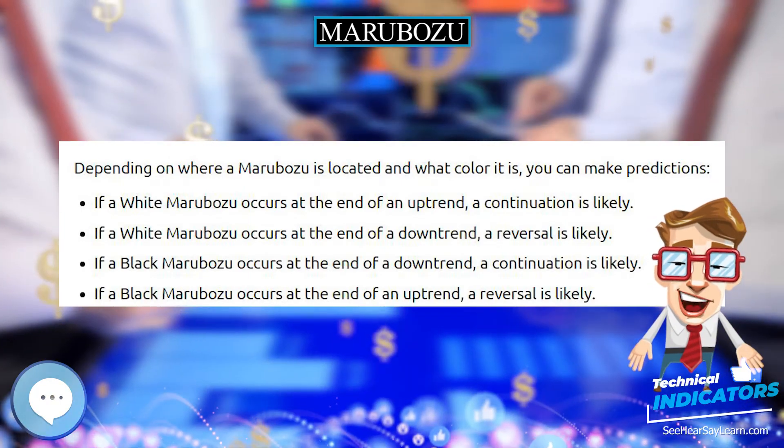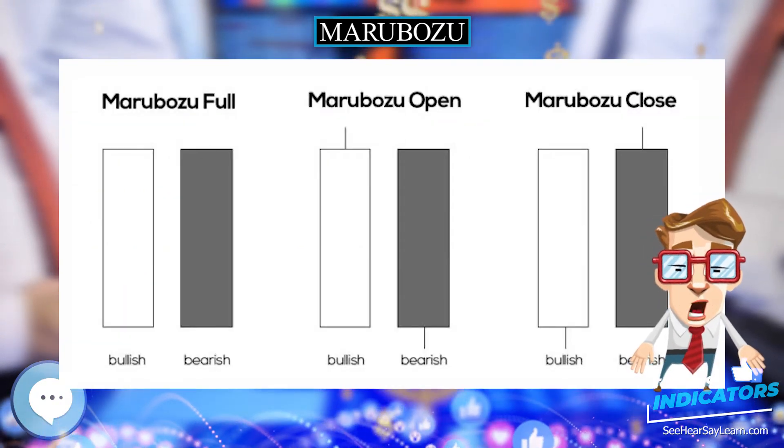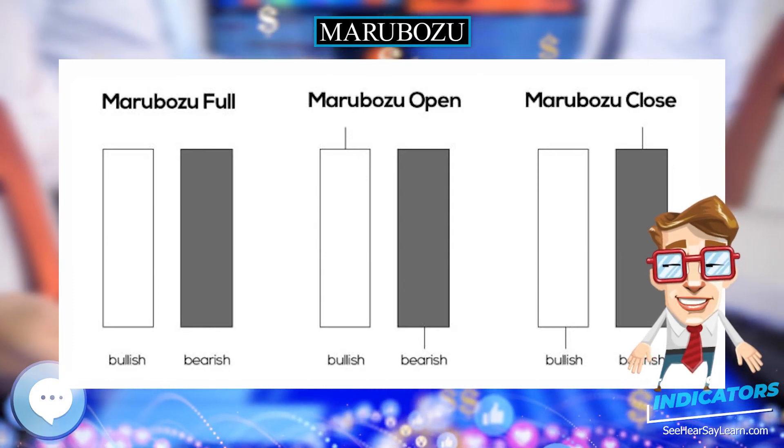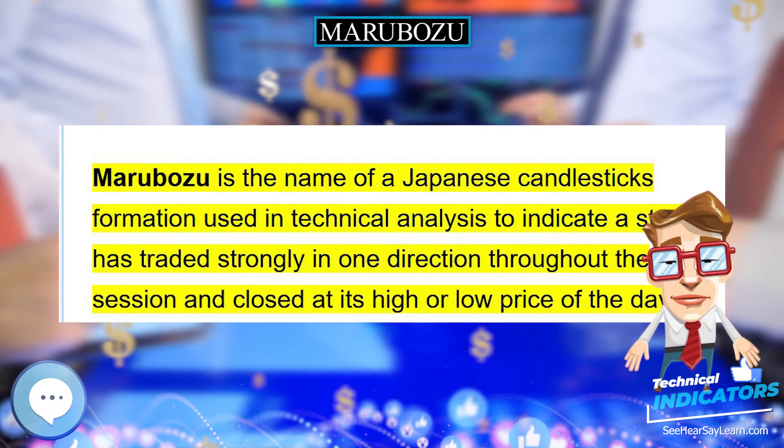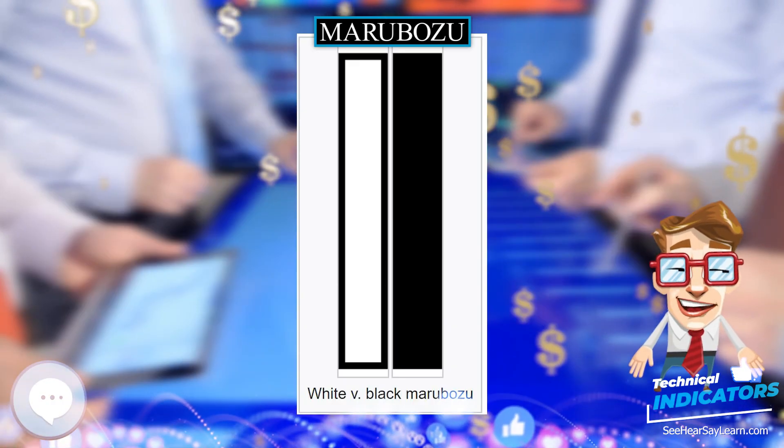A black Marubozu candle has a long black body and is formed when the open equals the high and the close equals the low. A black Marubozu indicates that sellers control the price from the opening bell to the close of the day, and is considered very bearish.